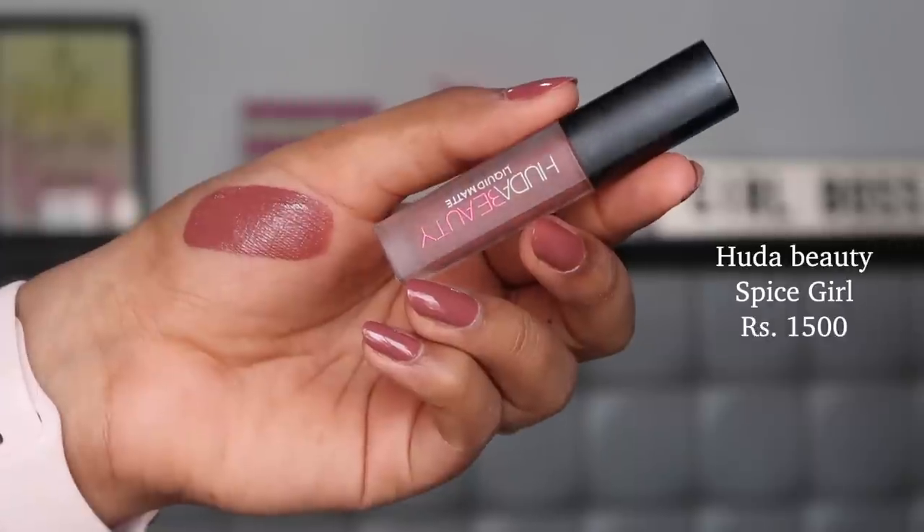The last lipstick is in the high-end category: the Huda Beauty Liquid Matte in the shade Spice Girl. This is one of my favorite high-end liquid lipstick formulas. Similar to the NYX Paint Sticks Number 20, the color is very unique — a grungy, gray-green undertone nude that looks stunning on dusky skin girls. Every time I wear it, viewers ask which lipstick it is. It's wearable, complements bare skin beautifully, is long-lasting, and not drying at all.